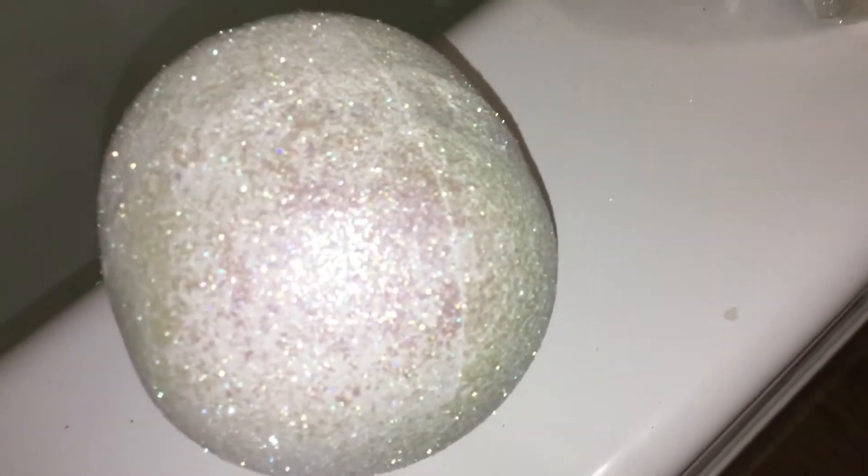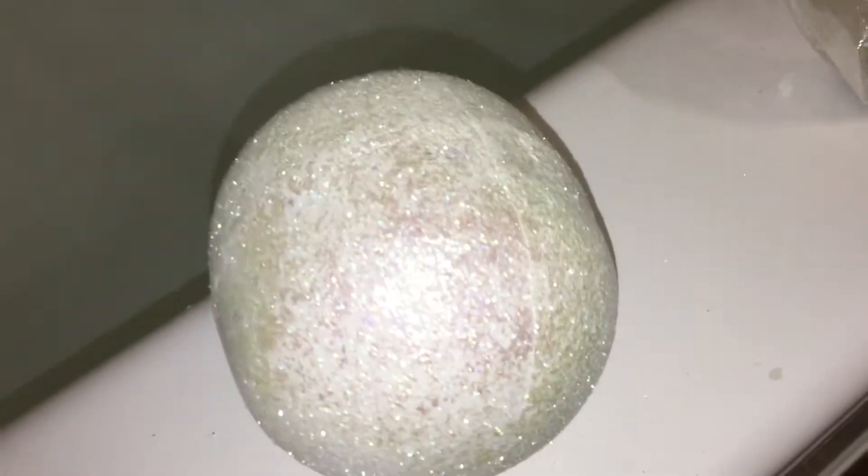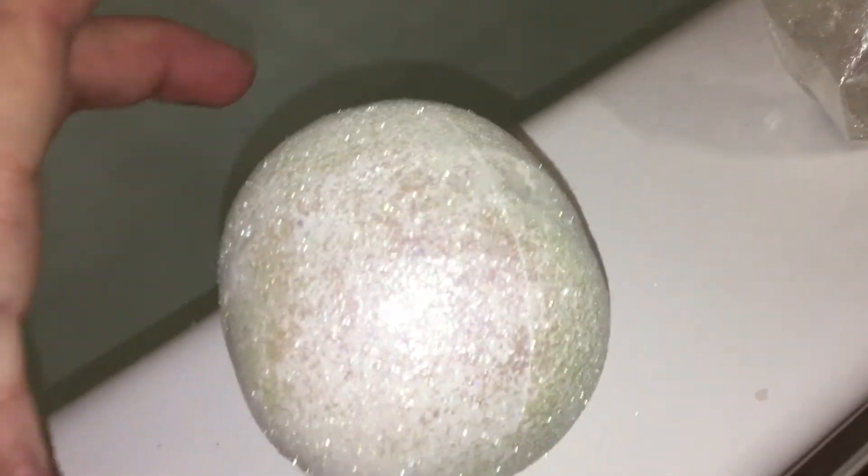I am also currently plugged into a charger, so I hope I can do this right — but apparently while I was charging it, it was not plugged in. So I'm doing my best. It's not my night. So let's go ahead and get the bomb in the water.